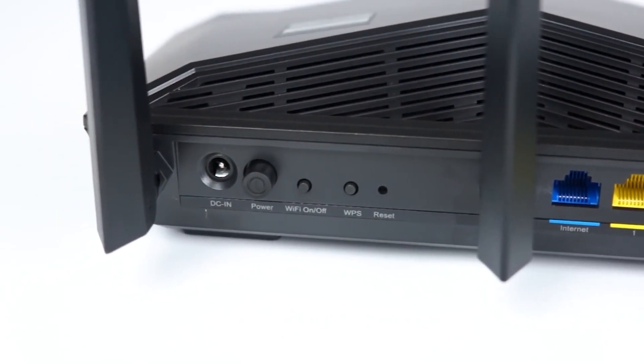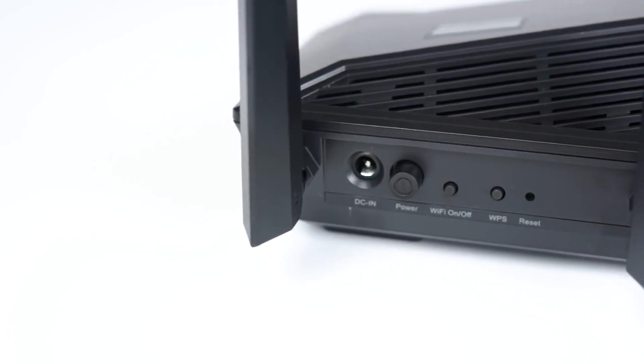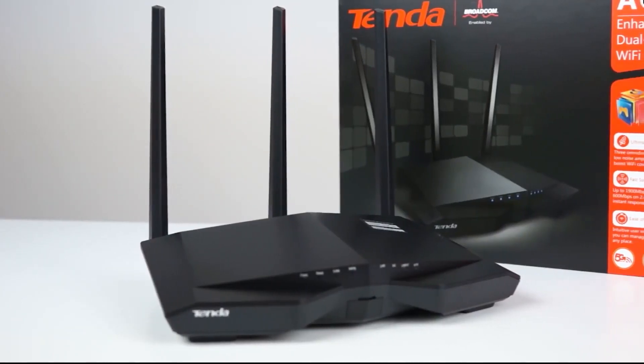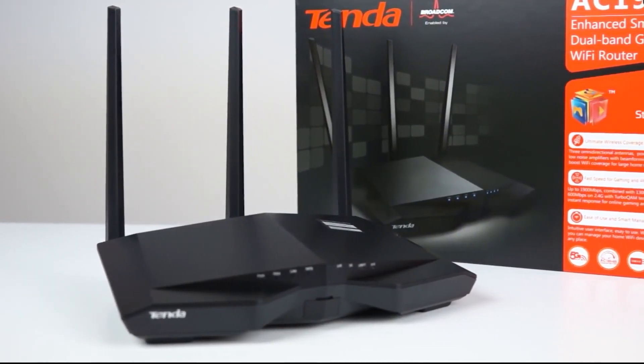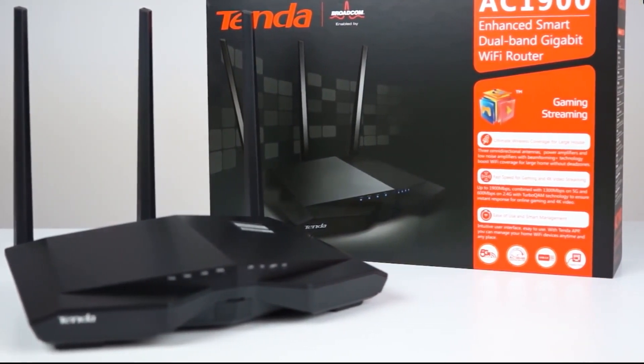However, there is a WPS button on the Tenda that ensures seamless connectivity between a router and wireless devices. Overall, the Tenda router is much more attractive and appealing and has a WPS button, making it the winner in this category.